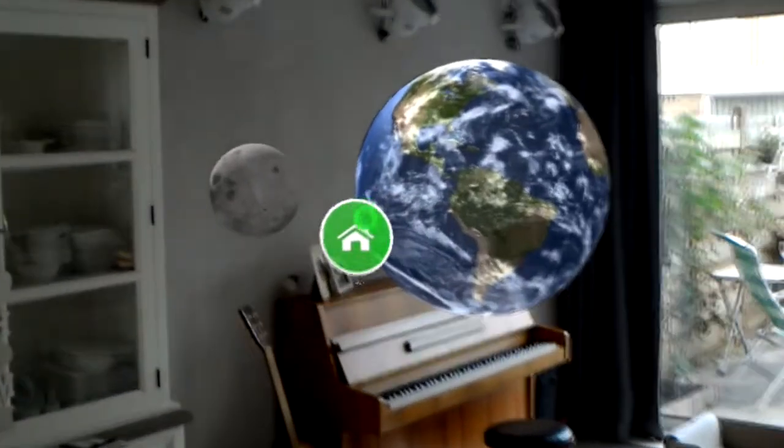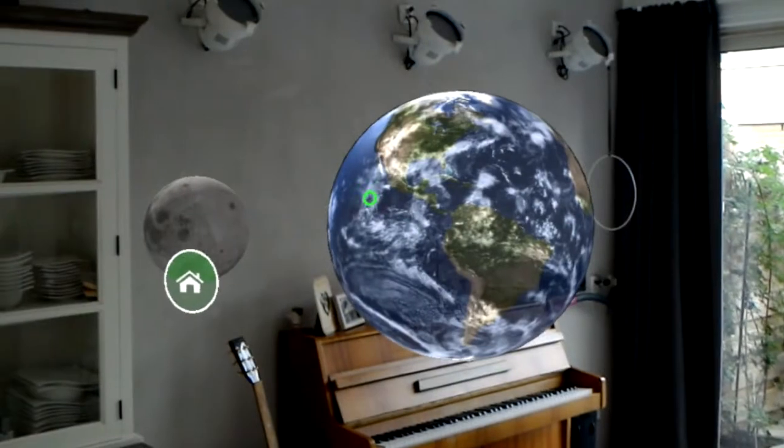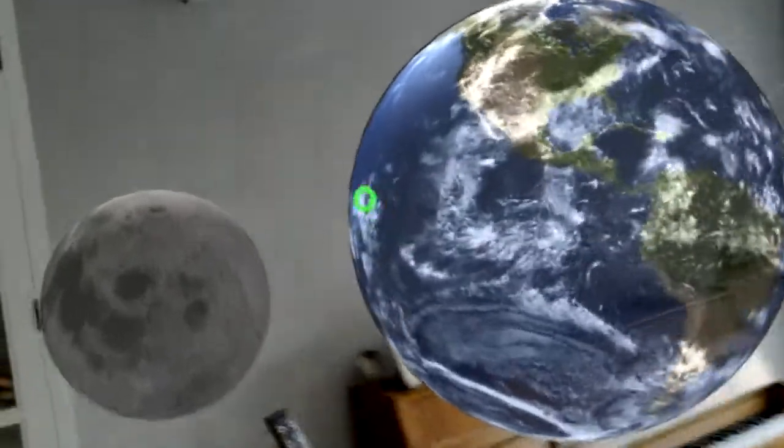Take a look at home. Brilliant, eh? It's really beautiful. So I can actually walk around this hologram that's currently in my living room.